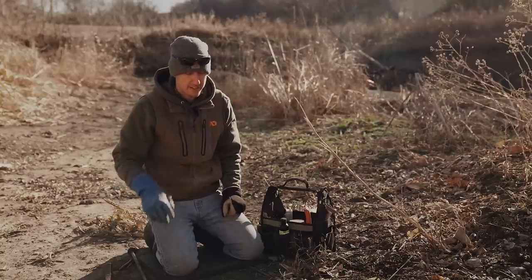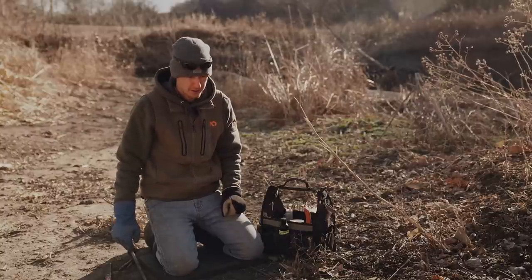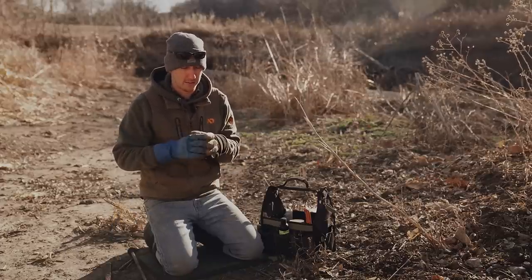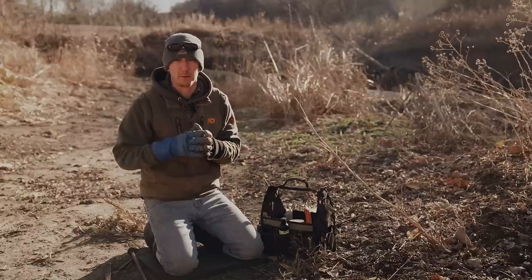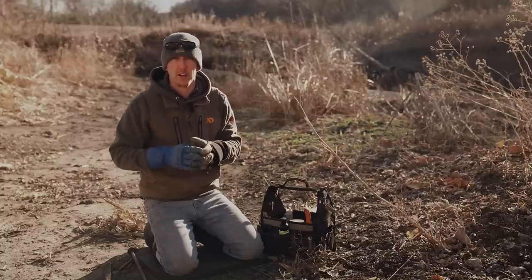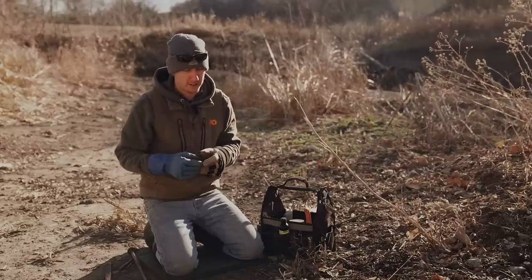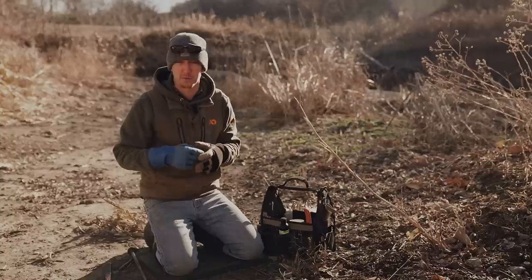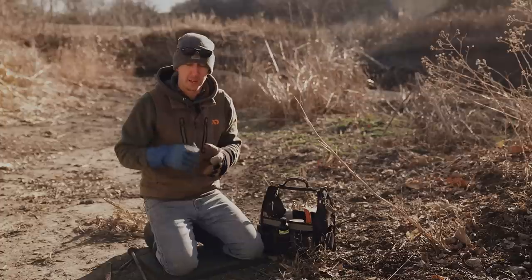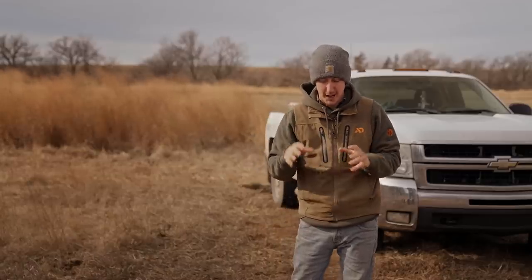That's it — very basic, very simple. You can throw a lot of these out and do a lot of good predator management in a very small amount of time. With that said, let's jump over and put in a dirt hole set. It's a very basic set but there are some key components you need to follow to be more effective at catching coyotes and bobcats — though it'll also catch skunks, coons, and possums.